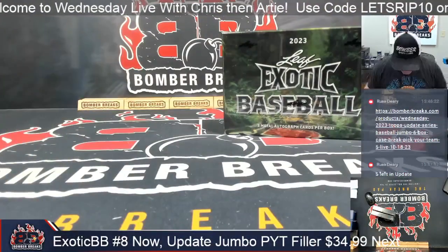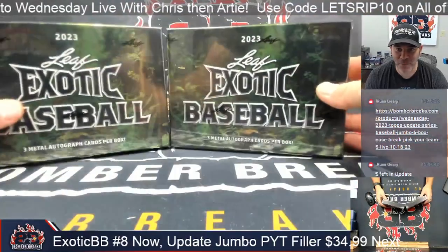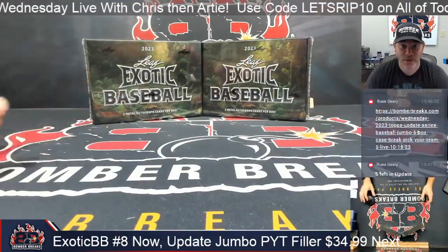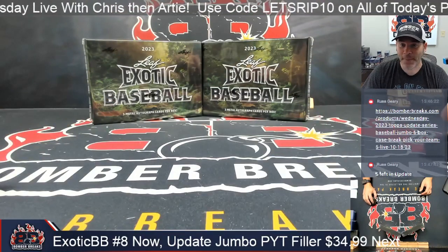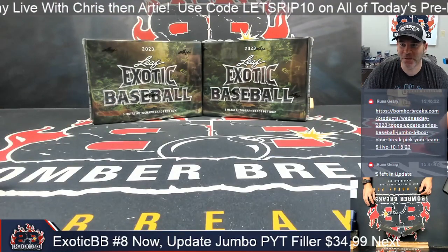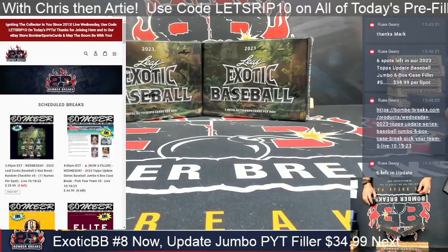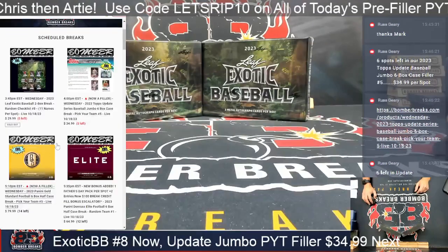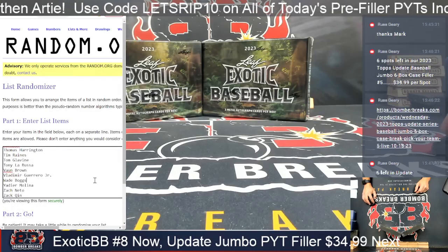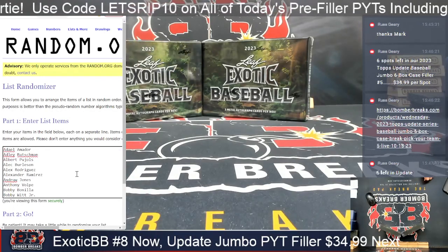Alright, welcome to a Wednesday live break! We're doing two boxes of Leaf Exotic Baseball — this is number eight of ten possible, so there are still a couple more two-box breaks we can do. Thank you for the red numbers on the update series. We've got everybody on the checklist in this window.